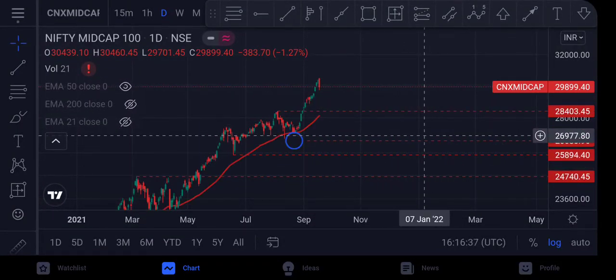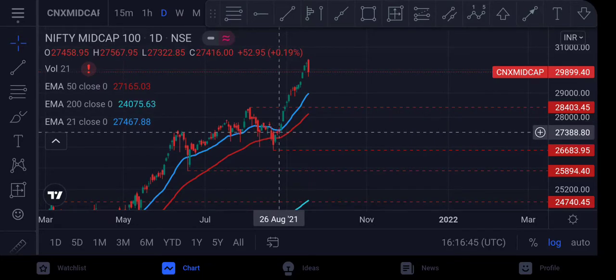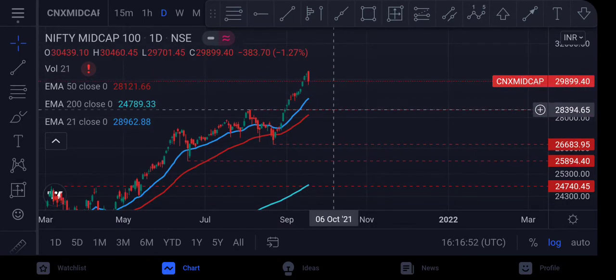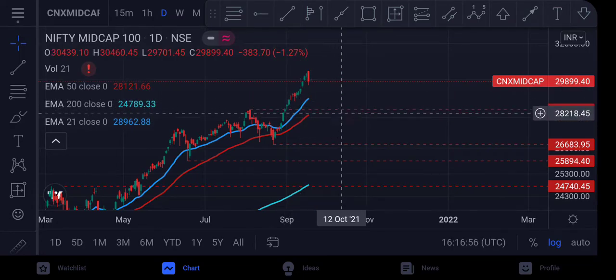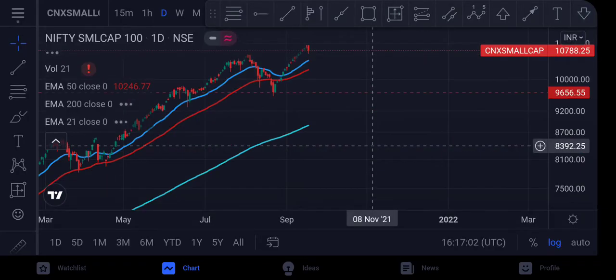From a moving average perspective for Mid Cap 100, it previously came down but took support around the 21 and 50 moving averages. It can take support again at those levels, which also align with the 28,400 pivot area. The next index we'll look at is Nifty Small Cap.